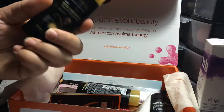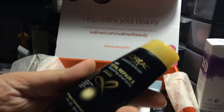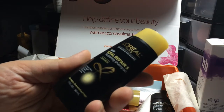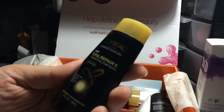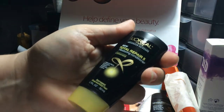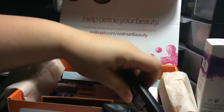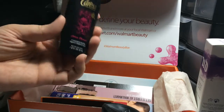It looks like a boring one this time — man, it sucks. Oh, it looks like we got the L'Oreal Total Repair for damaged, overworked hair. This one is the shampoo, and looks like they included the conditioner as well. I think the L'Oreal shampoos and conditioners are okay, but not my favorite.